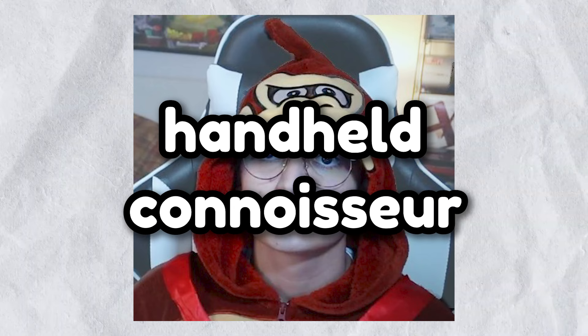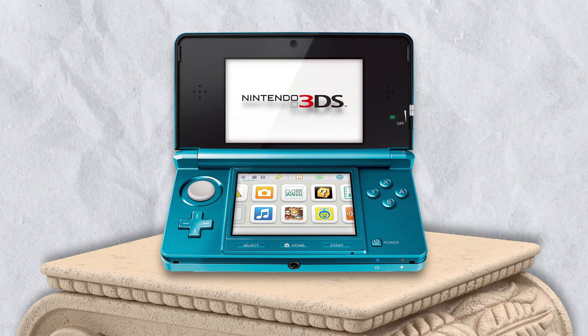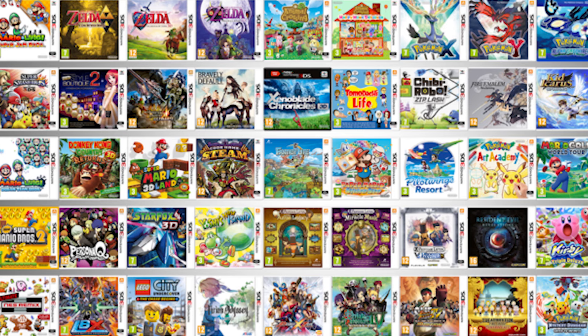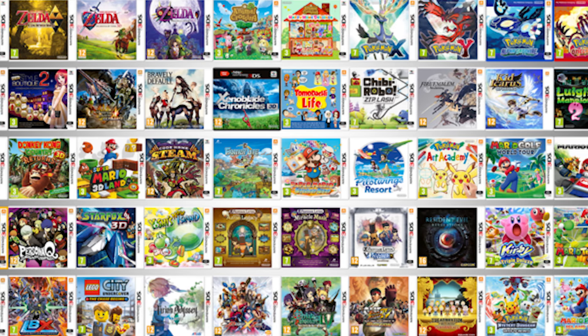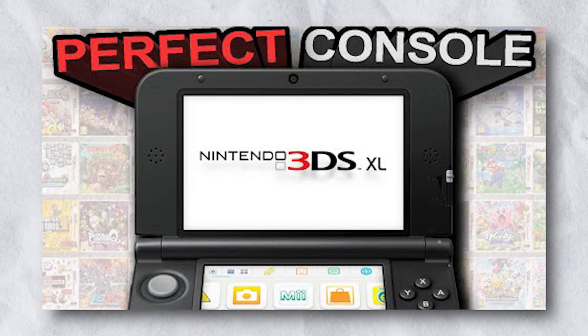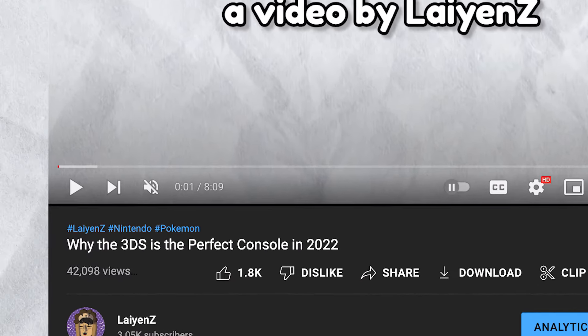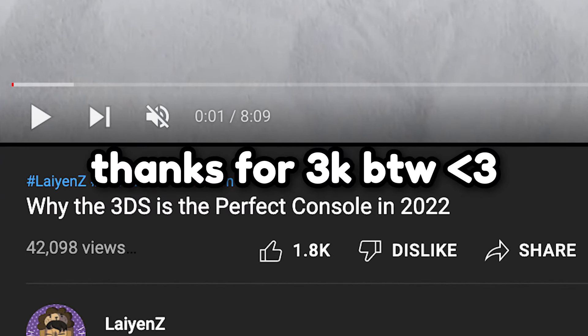Hey guys, it's Lions, everyone's favorite handheld connoisseur. I think everyone knows this already, but I really like the Nintendo 3DS. Since buying my first 3DS XL, I have recorded thousands of hours playing some of the best games ever created. And recently, I made a video called 'Why the 3DS is the Perfect Console in 2022,' and that video has kind of been carrying my career recently.